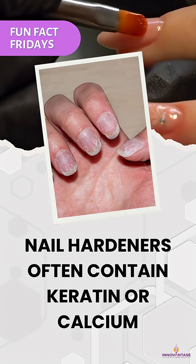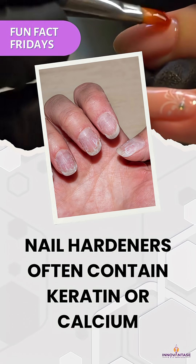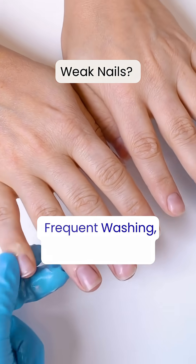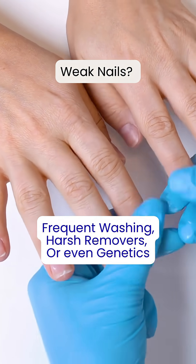Fun Fact Fridays on Nail Hardeners: they often contain keratin or calcium. If your nails crack or peel easily, nail hardeners might be your secret weapon. Frequent washing, harsh removers, or even just genetics can leave nails thin, soft, or prone to breakage.